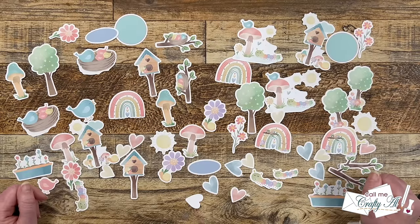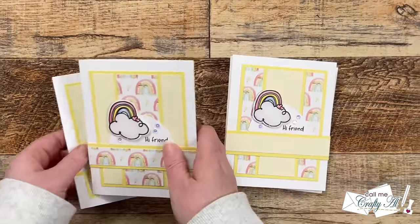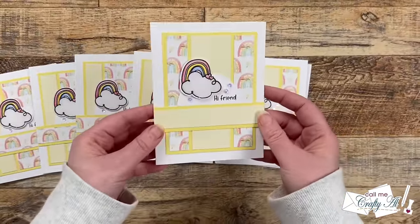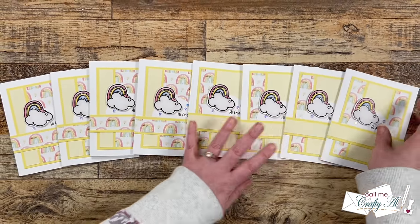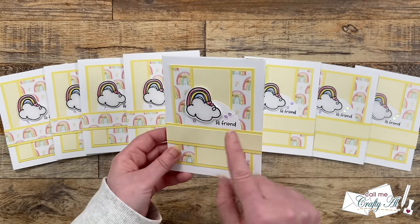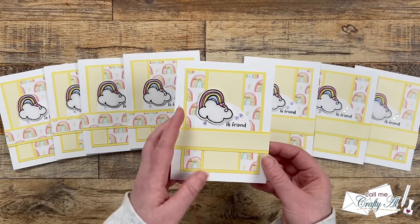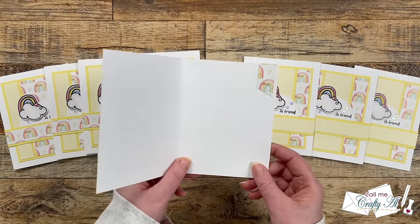Let's go ahead and take a look at my first set of cards. I hope you enjoyed getting a look at my first set. You might have noticed that I added some sparkly sequins and I popped up my colored rainbow onto the card front for some added dimension. I did end up using every little bit of the pattern paper by adding just a little piece to the inside that was left over.